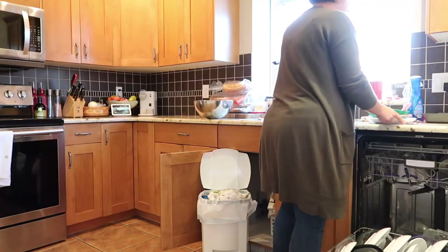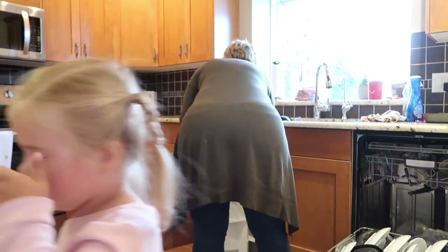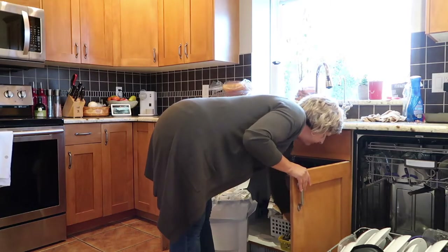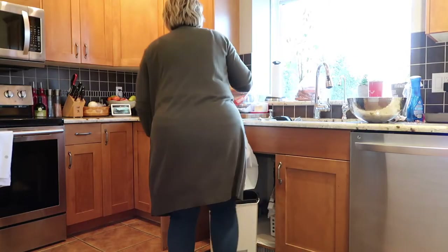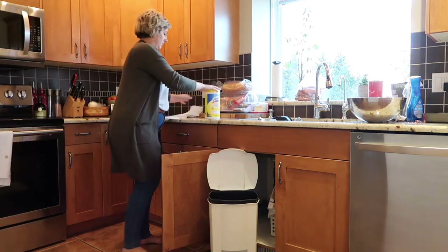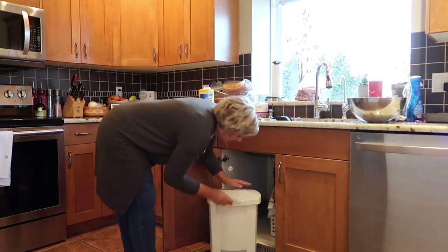After dinner I always make sure that I load up my dishwasher and start it, so that way in the morning I have fresh clean dishes and I can unload my dishwasher. I also like to empty my garbage every night, and then I take Lysol wipes and I always like to disinfect the outside and the inside quite thoroughly.